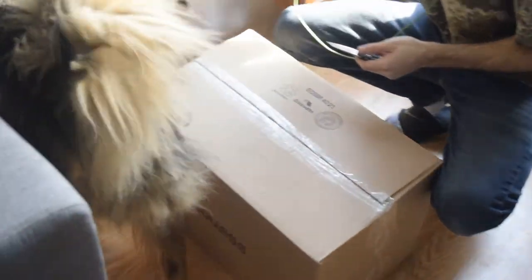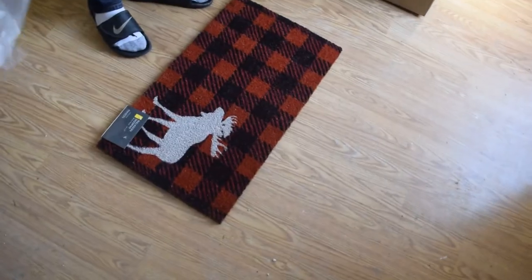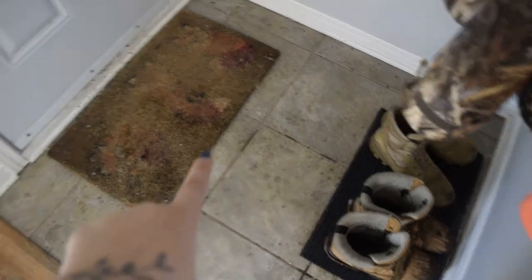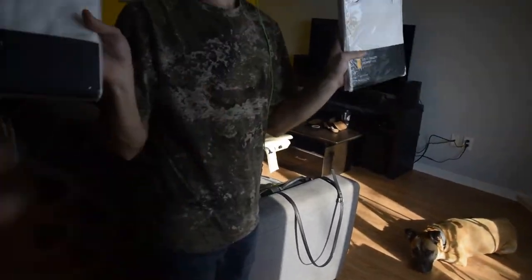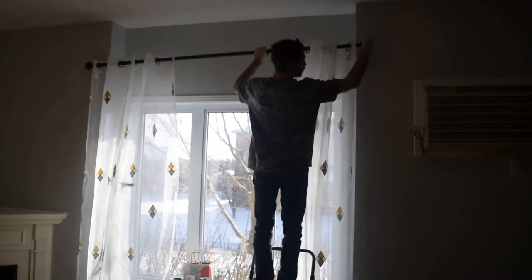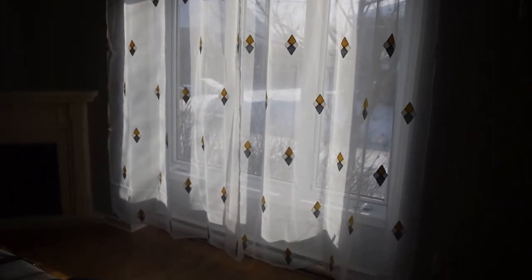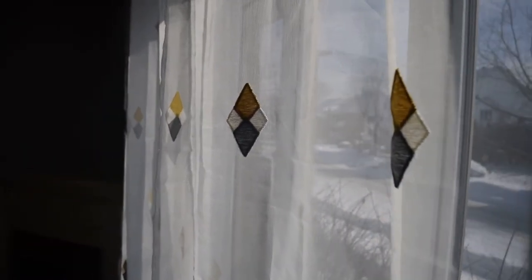We got a package from Simon's. We got this plaid doormat but I think I'm going to save it for after winter, because we have this really ugly one that the last people left and it's winter in Canada so if we put it out now it will get destroyed right away. And then these are our new curtains — $40 at Simon's, so $20 per panel. We are a little bit disappointed in how sheer they are. We thought they'd be more opaque, like the curtains in the dining room. We didn't want them completely room-darkening but we didn't think they'd be this sheer. The yellow and gray diamonds on them are really pretty though, so we are going to keep them for now.